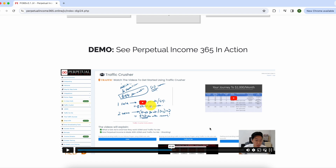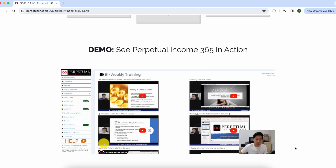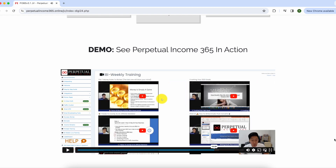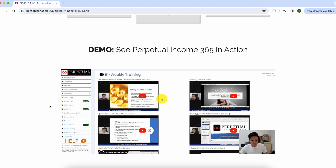On top of all the tools, step-by-step instructions, and built-in software that does the heavy lifting, you also get access to bi-weekly training videos teaching new skills and keeping you up to date with the latest trends and strategies. This really is a long-term program — it's going to help you make money not just now, not just next month, but for years to come. Honestly, I think Perpetual Income 365 is a really amazing program for people specifically interested in digital marketing and affiliate marketing.